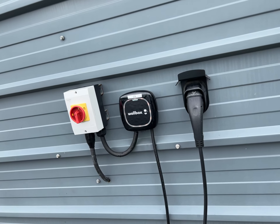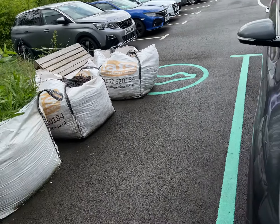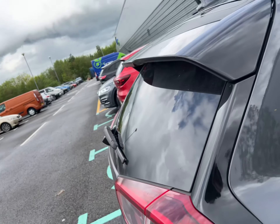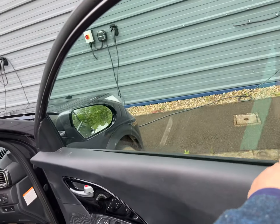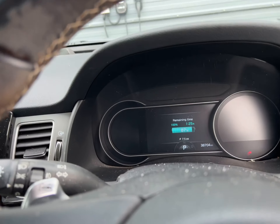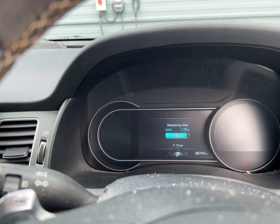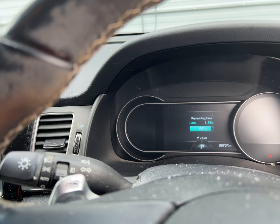Hello, this is my review of a four-year Kia e-Niro at 38,000 miles. Basically at the moment I'm charging on one of them at work for free. This is the e-Niro and as you can see it's charging at 7.5 kilowatts because it is a slow charger at work, and I was on 90 miles this morning and I've got one hour and 25 minutes till 100%.